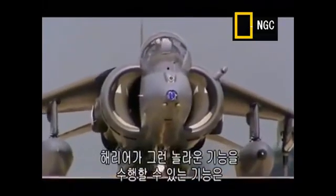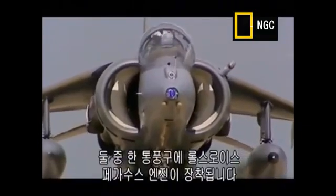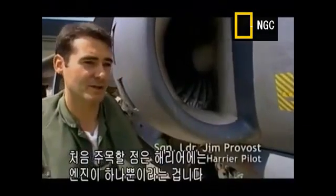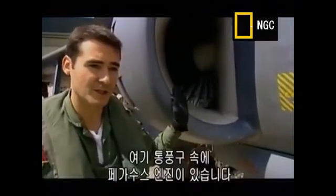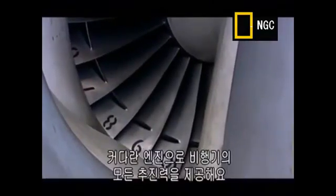The reason that the Harrier can perform these incredible manoeuvres is its extraordinary engine system. There are two air intakes, but only one powerful Rolls-Royce Pegasus engine. The first point to note is that there's only one engine on the Harrier. People often make the mistake of thinking that there are four, but there aren't. You see through the intake here — there's the Pegasus engine. It's a big engine, and provides all of the thrust for the aircraft.